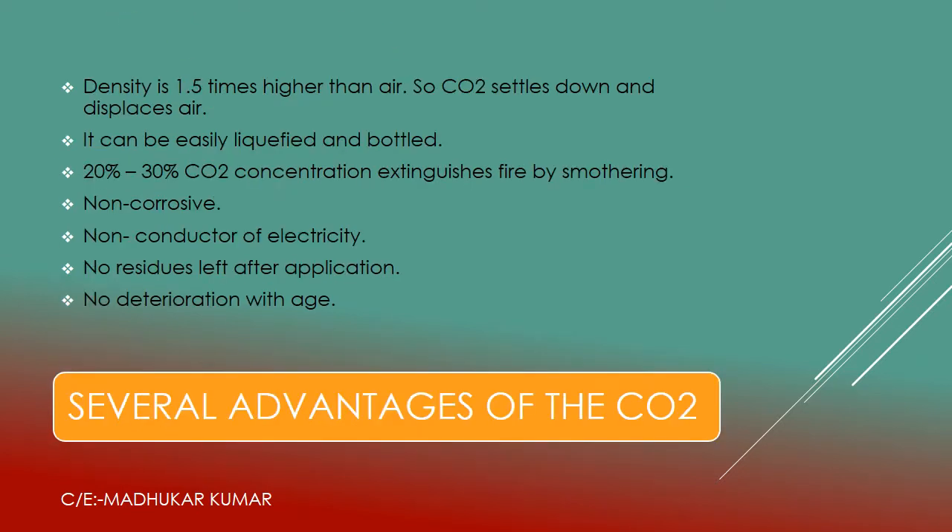Now we will see the advantages of CO2 as a firefighting agent. First, the density is 1.5 times higher than air, so CO2 settles down and displaces air — no more air present at the fire site. It can be easily liquefied and bottled. A 20 to 30% CO2 concentration extinguishes fire by smothering. It is non-corrosive and a non-conductor of electricity. No residue is left after application, and there is no deterioration with age — even after 10 to 15 years.